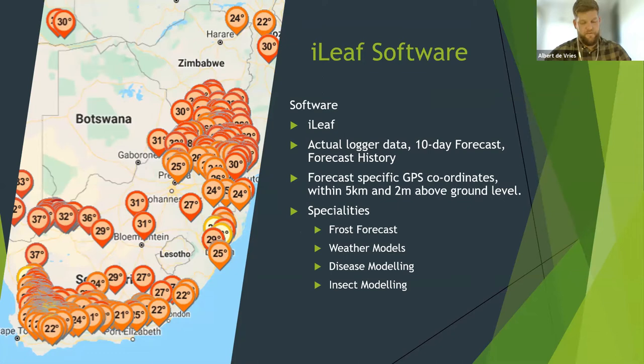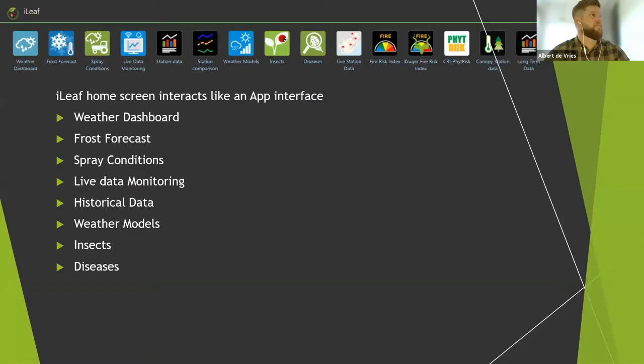The second big aspect of iLeap is the software. The iLeap software is a web-based application where you have a login and you can see your actual logger data, a 10-day forecast, as well as the forecast history. You can see the basic interface of what the iLeap web app looks like. We will discuss the critical elements of iLeap from this point onwards. iLeap is an ever-expanding product and we try to add models on a quarterly basis.